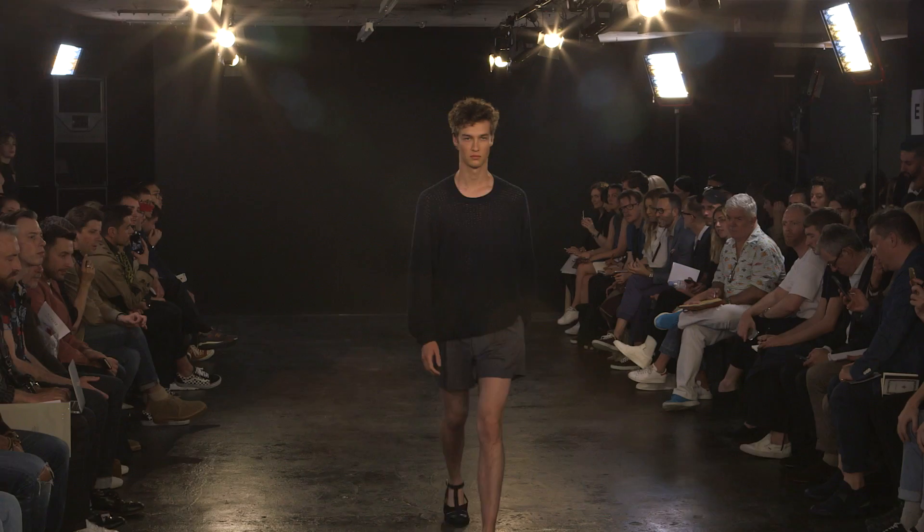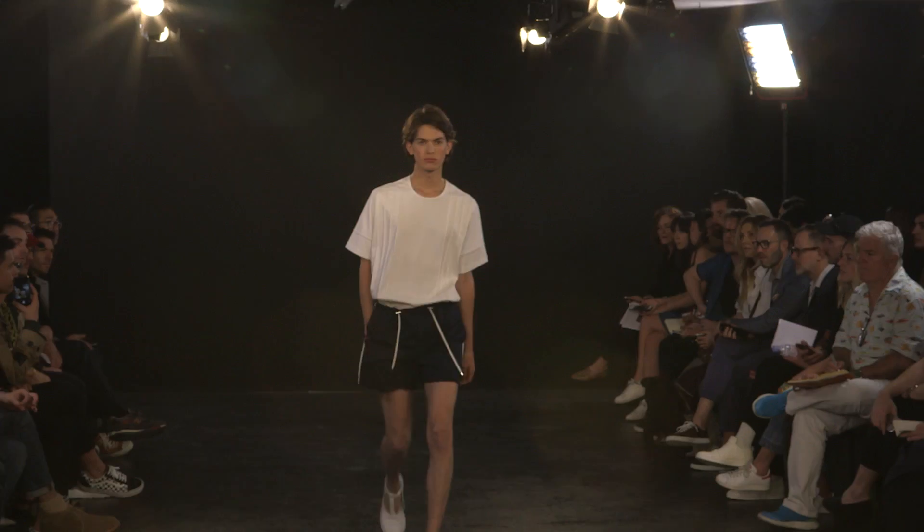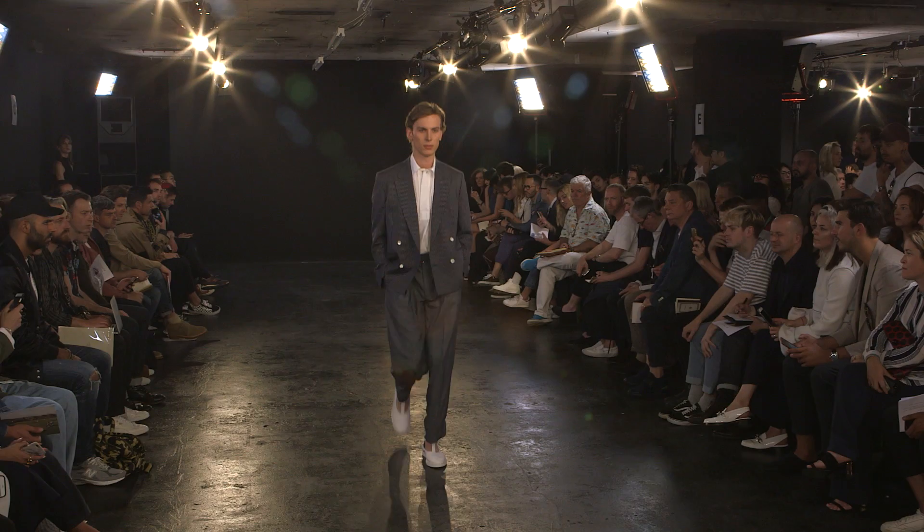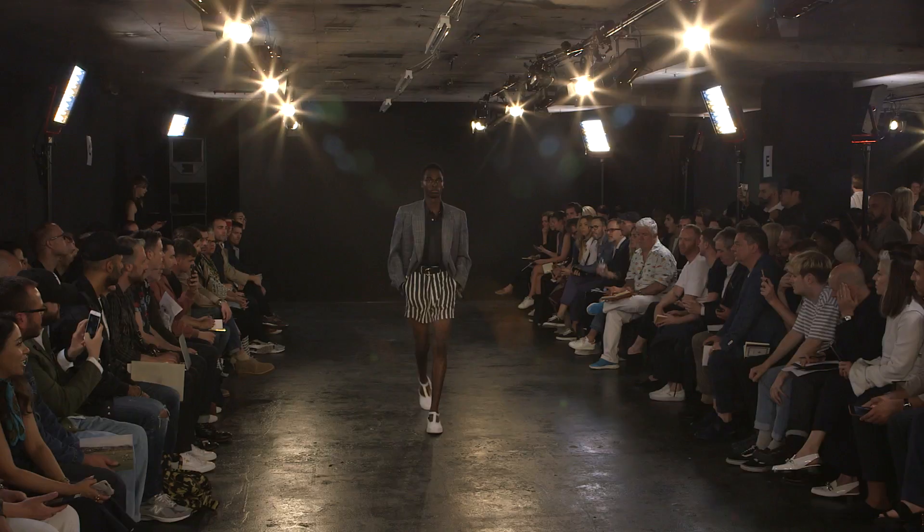We wanted to celebrate the difference and celebrate the similarity, and put together a collection that mixed up tailoring and sportswear and brought it all together in a hopefully very nice, wearable way.